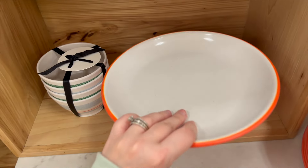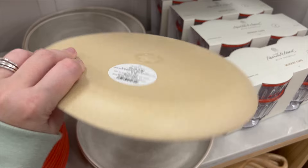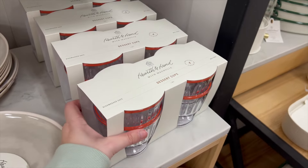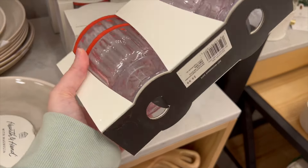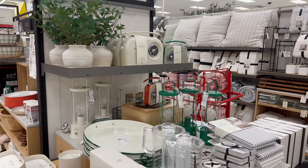They always have a great selection of plastic plates and I love to see what they have out. These are plastic but they look like glass, so if you have little kids these are perfect for your home. I also love these dessert cups — I think I'm going to go back and get these for my kids for summertime, for a fun Fourth of July treat.